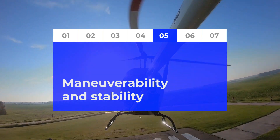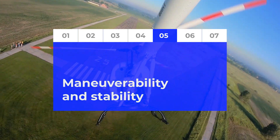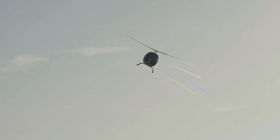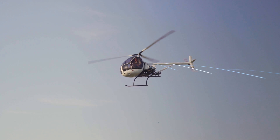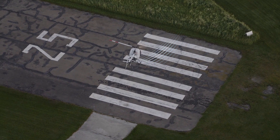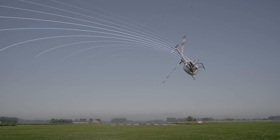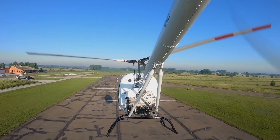As is known, maneuverability and stability are helicopter flying characteristics that work against each other. However, we managed to create a helicopter that is both stable and maneuverable. You can release cyclic control during cruising flight and the helicopter will maintain its flight course.